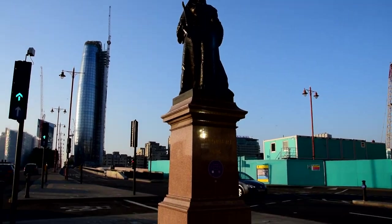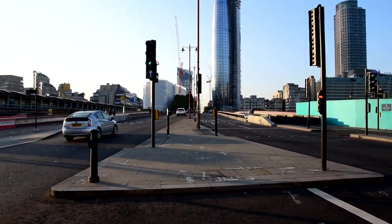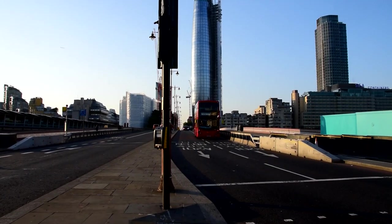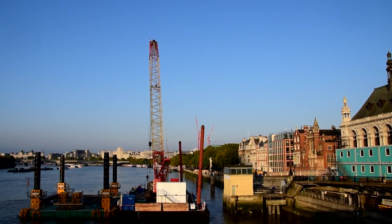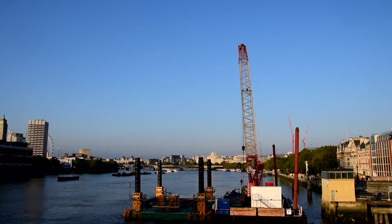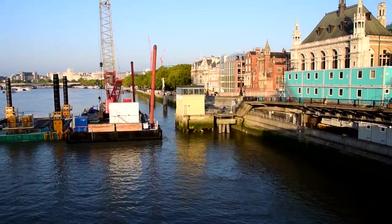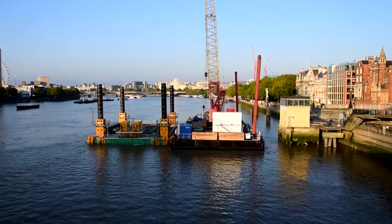Let's look at the view from the bridge. We're going to be walking down the right-hand bank along there basically. That's the Victoria Embankment. You can see they're building a new dock here on the riverside for the little boats and stuff.